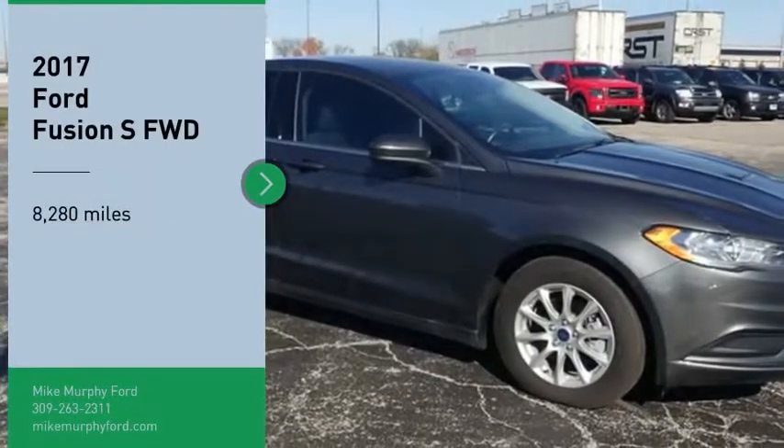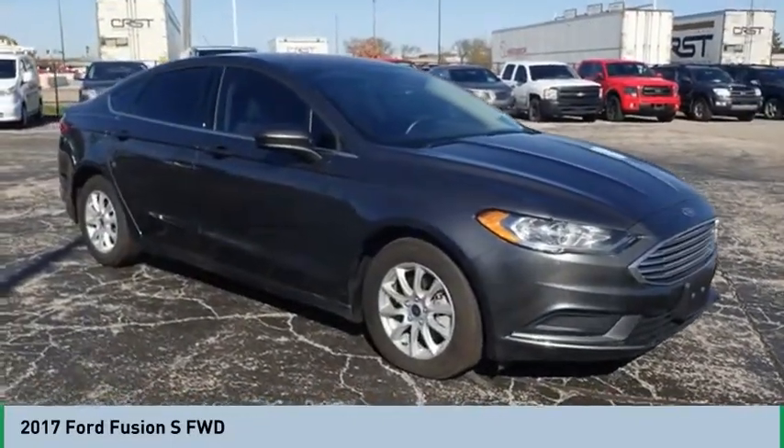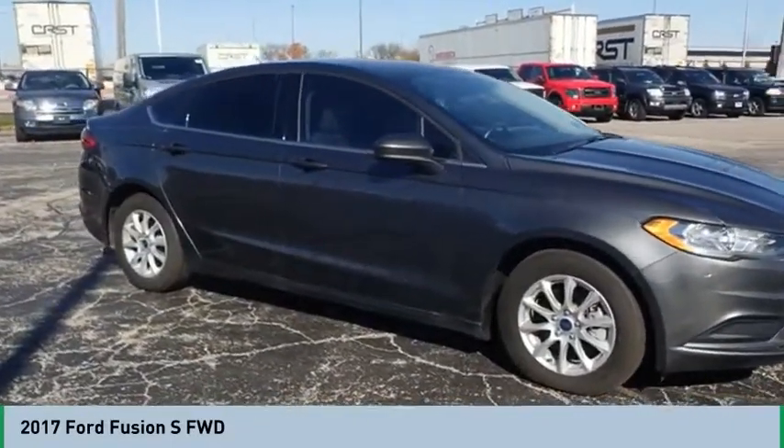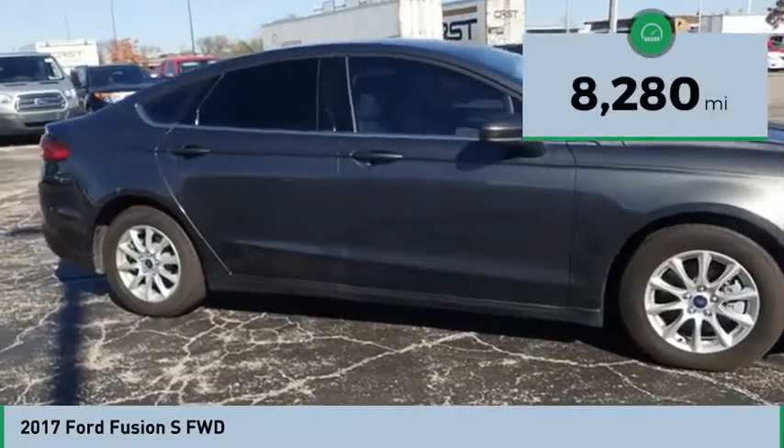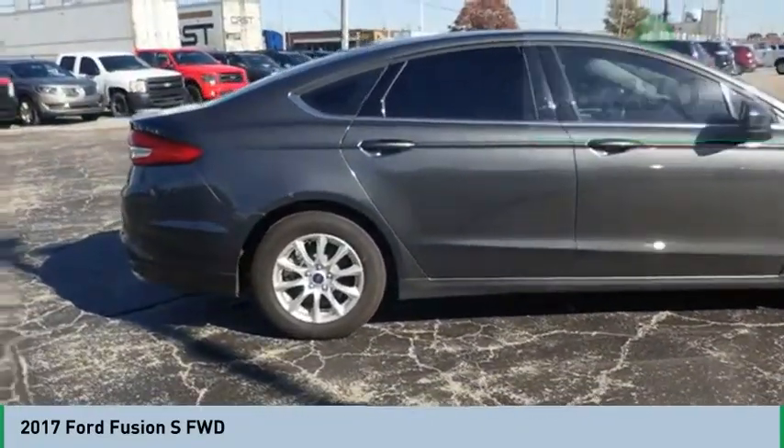Stop by and take a look at the 2017 Fusion. You can have both impressive power and great economy in a Fusion. This vehicle has less than 9,000 miles. Here are some of this vehicle's great options.